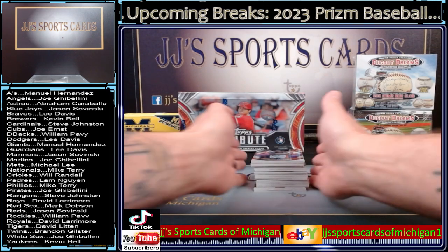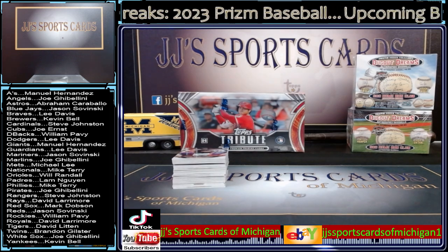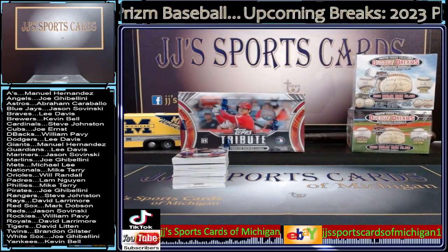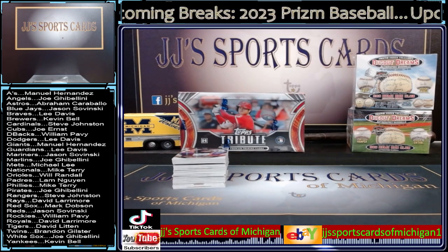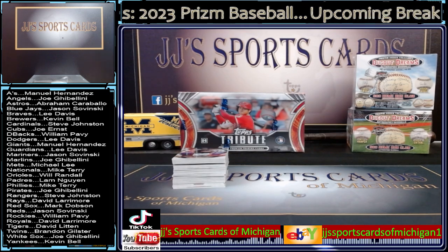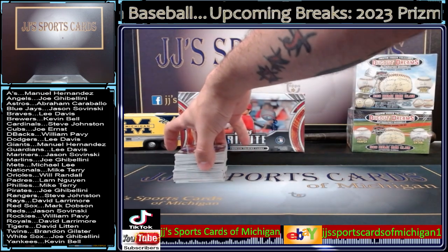Prism Baseball comes out today. I'm hoping to have breaks up in all three groups today — three separate breaks, three separate groups. But I need that checklist to come out so I can get it priced out. As of now, I don't even want to go off what other breakers are doing because they could be charging $50 for a team and then the checklist comes out and that team has like one player on it. I have a few interviews lined up this afternoon, so that's why this break got pushed up a little bit. We were going to do about 12. We're a little ahead of schedule now.